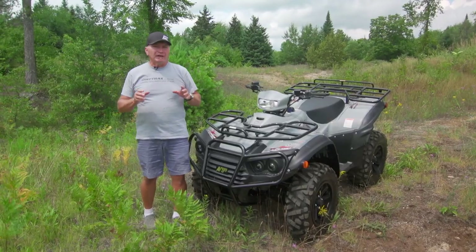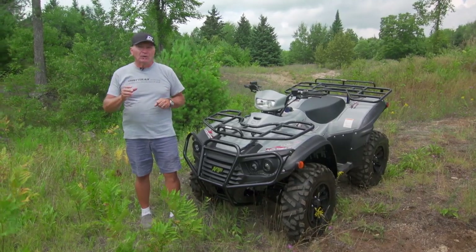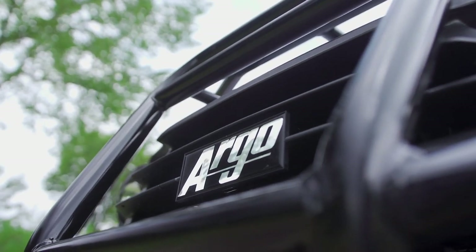Having a good dealer network isn't the only issue that's important in the launch of the Argo Explorer ATV line. The vehicle has to be good — real good — and most importantly, it has to be worthy of the legendary Argo name.